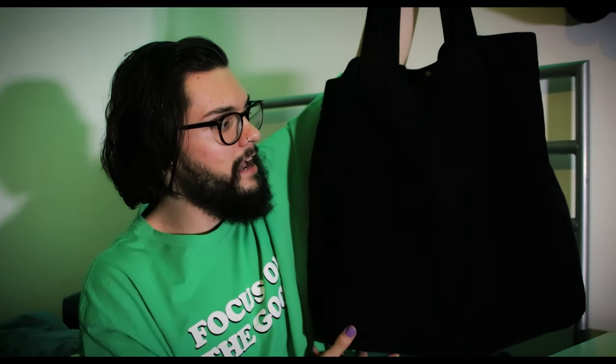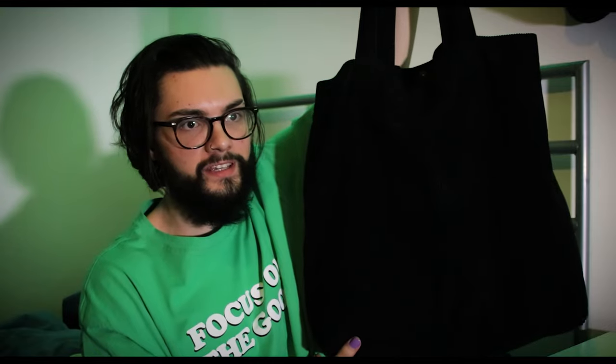This is called a tote bag and I've used it every single day since I bought it. So let me show you what's inside. There's a zip at the top and inside I've got my house keys, which I think is the most common thing you need when going out.